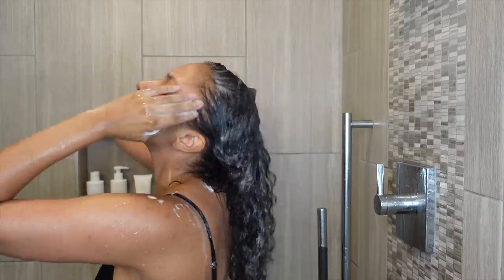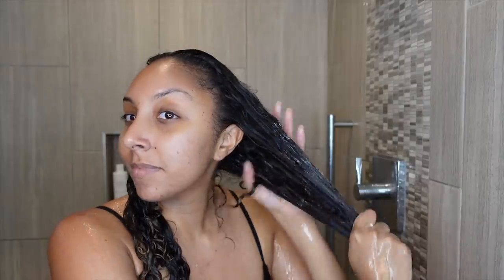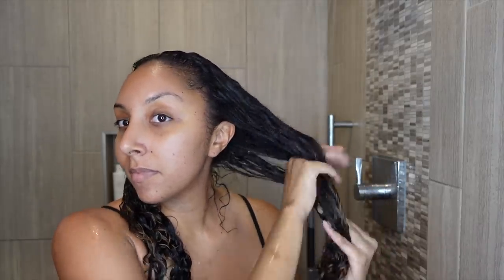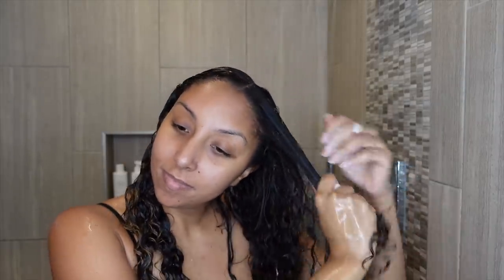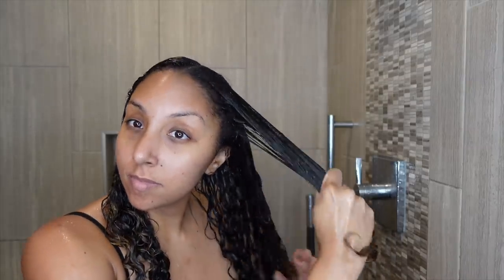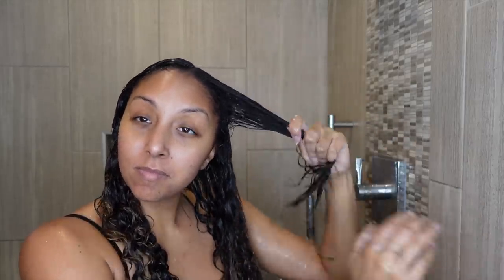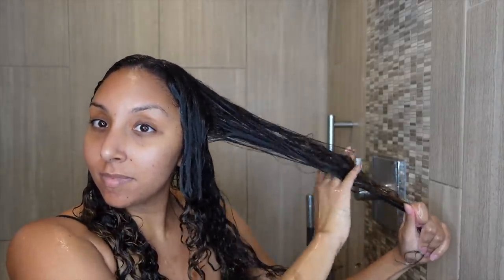Once I rinsed it out, I then added a couple pumps of the Innersense Hydrating Cream Conditioner. It says to dispense one or two pumps, but I'm not really a one or two pump kind of girl. After consulting with a professional hairstylist, I was told that these products work best when your hair is heavily saturated with water. So once you apply your conditioner, add a little bit more water and it becomes easier to detangle. I tried this and it was true — if you need more slip, apply the conditioner, add in some water, and then continue to detangle. My curls felt very moisturized.